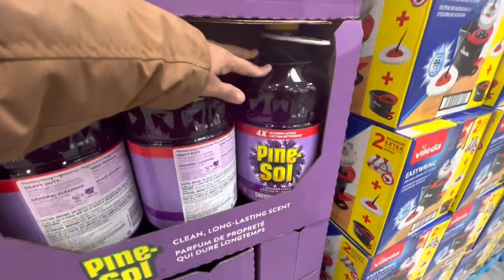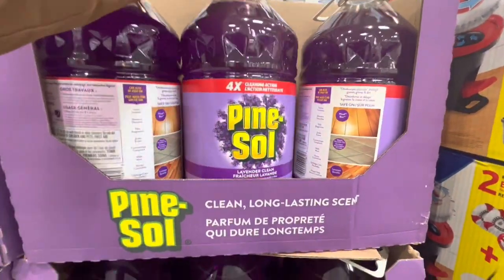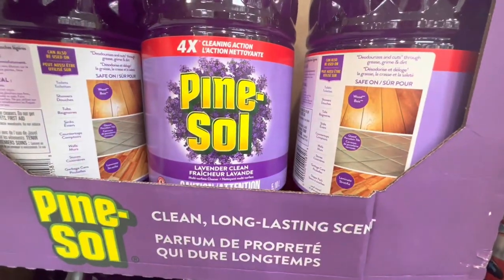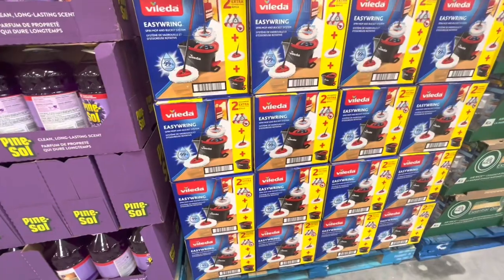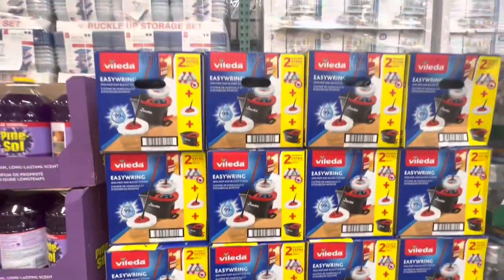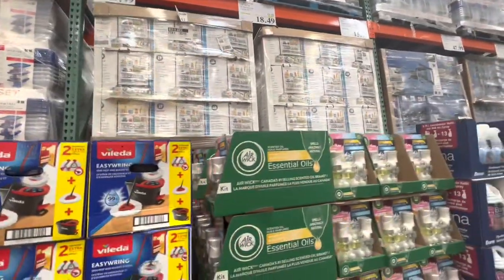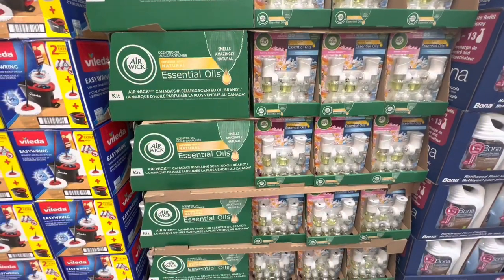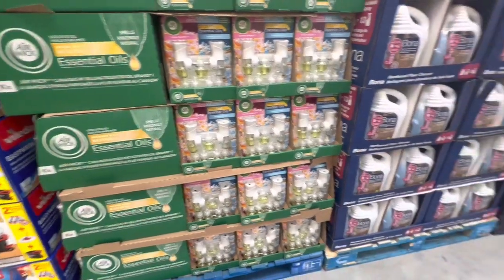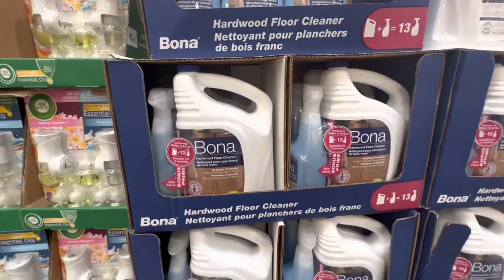You get 5.18 liters of the Pine-Sol in the lavender clean scent, which can be used on hardwood and tiled surfaces. The spin mop is also on deal for $30, and Air Wick is $14.49. It's an entire kit, plus more of the hardwood floor cleaner.